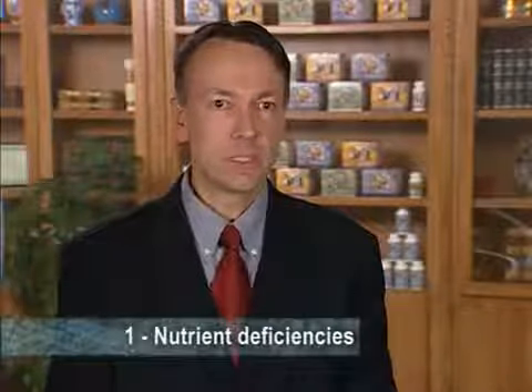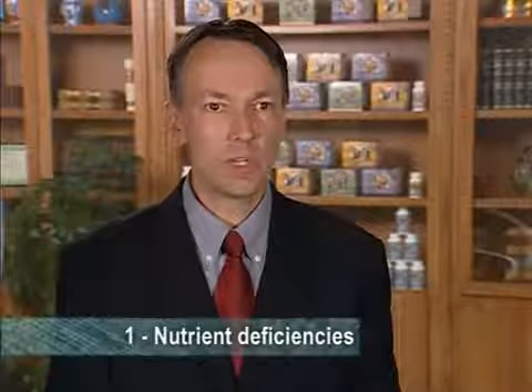LifePack addresses nutrient deficiencies much better than any other multivitamin, because it delivers the right amounts of nutrients and forms of these nutrients that are truly bioavailable, which means they can be utilized and assimilated by the body very easily. The second big benefit of LifePack is that it provides cardiovascular nutrition, which is very unusual for a multivitamin, because of higher levels of certain antioxidant vitamins and certain B vitamins.